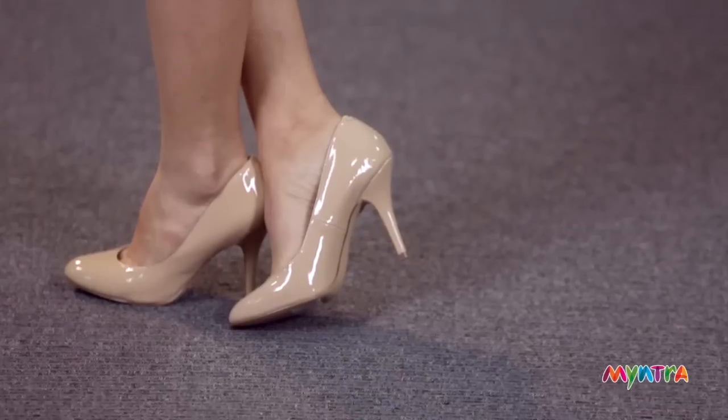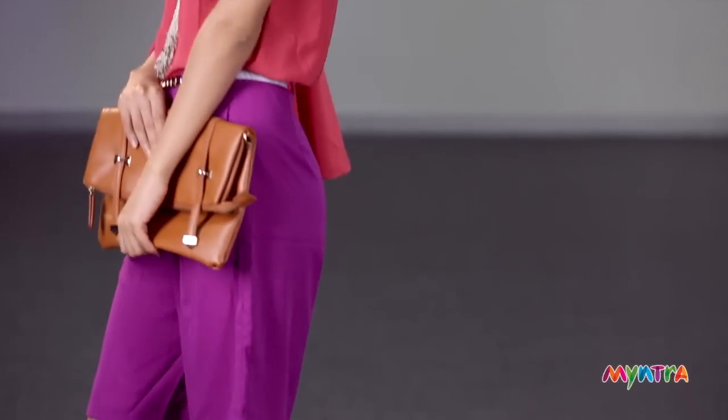Pick heels that are more manageable — nothing more than 3 inches at any cost, because you don't want to slip when it's raining.